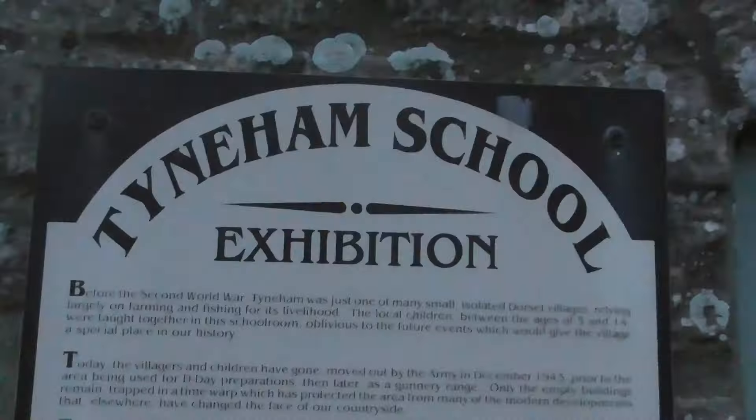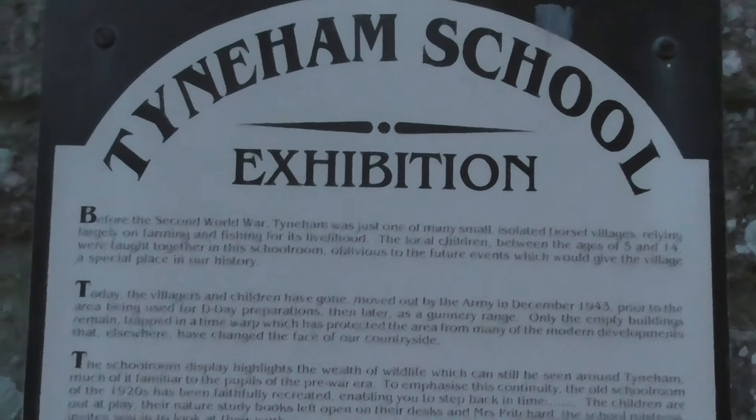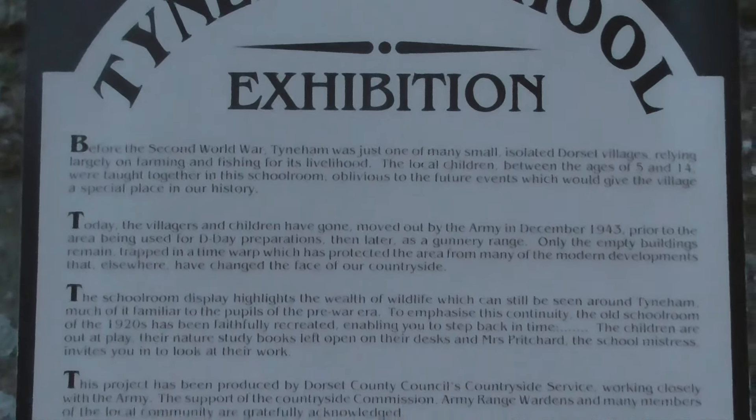This would have been a schoolhouse — you can't really tell but I'll brighten it up in editing. I think it would have been a school or an art class, something like that. Look at that. I'll do a quick pan of this so you guys can read it — you can pause the video if you'd like.